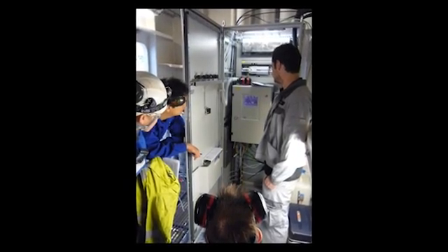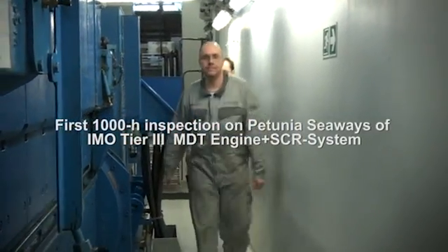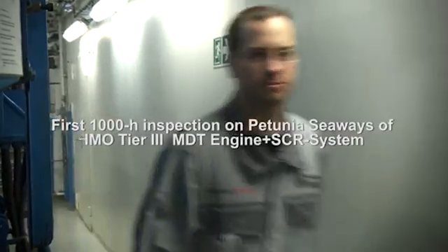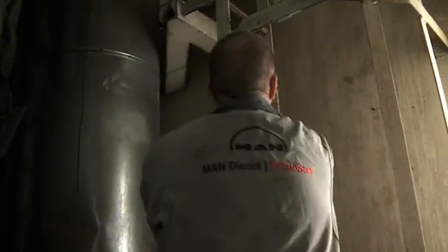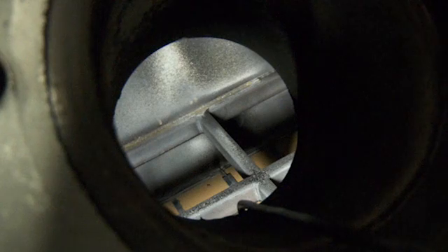After the successful completion of the confirmation tests Scheme B together with the classification societies, we are now here for a 1,000-hour inspection of the engine and the SCR. The engine and the SCR now have 1,000 running hours since commissioning and we are looking at the internal parts of the SCR. For that we open some inspection covers and check the first and last layer of the SCR and the appearance of the internal parts.